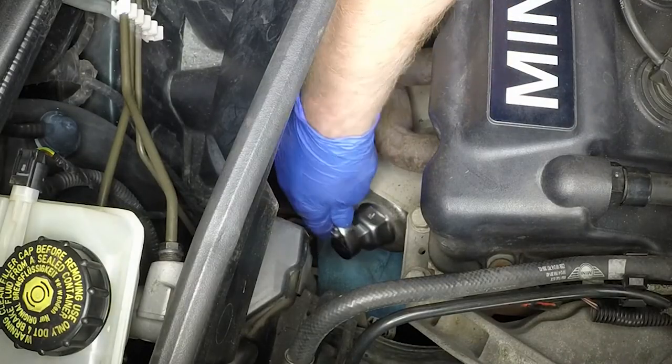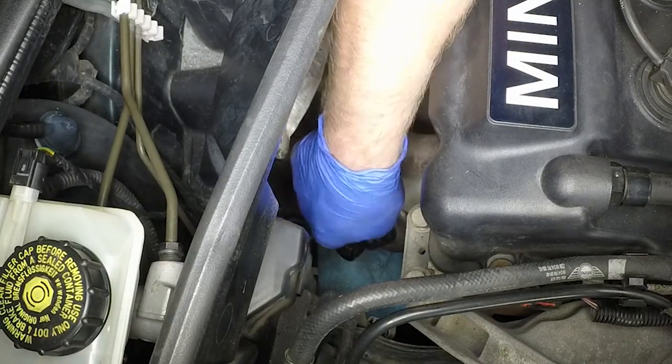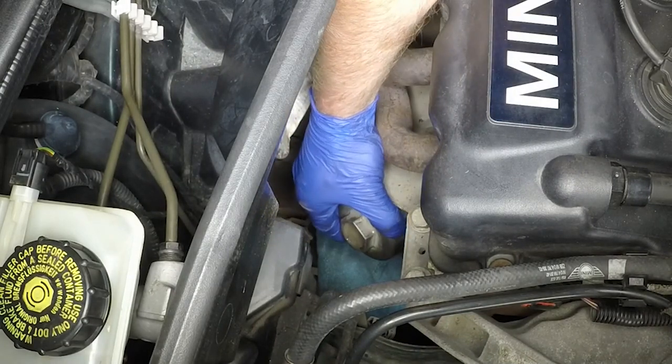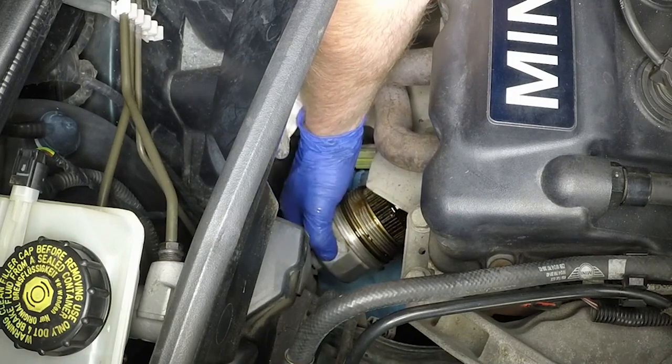Some cars use a drop-in cartridge type filter instead of the typical replaceable metal can. Changing it is similar, but you might have a hard time spotting it if you're looking for a metal canister. Your Haynes manual can help you here.